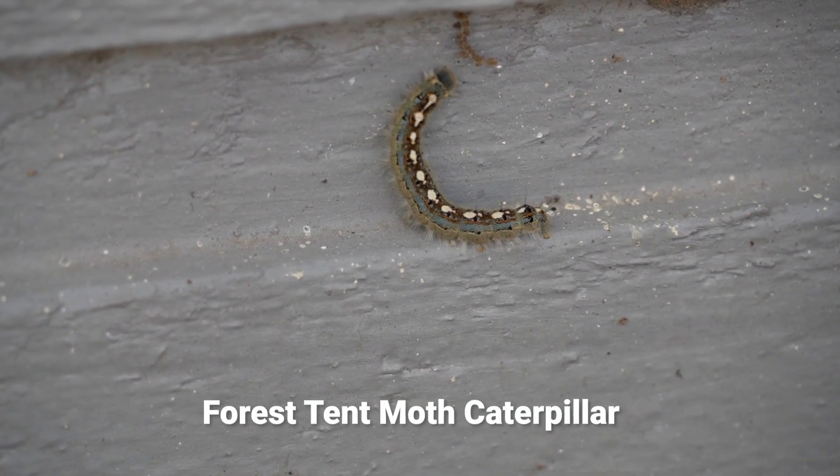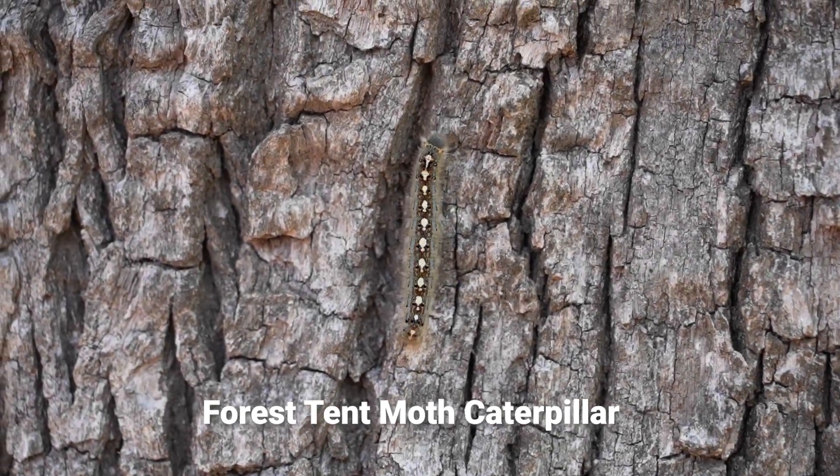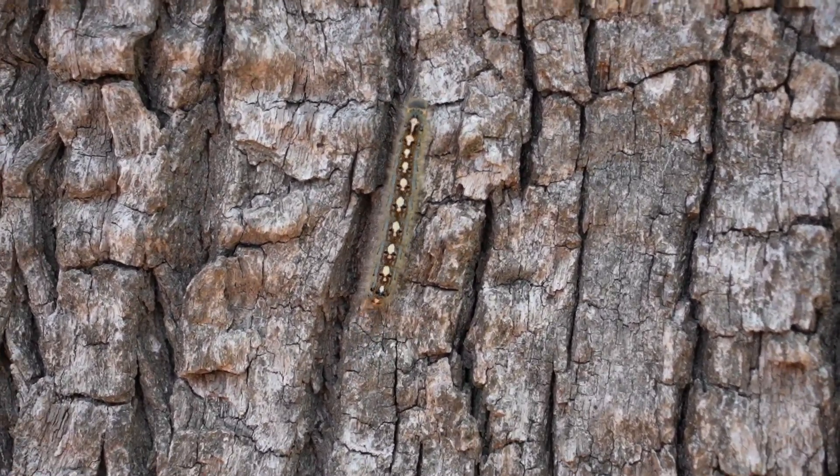The first one I have here is the forest tent caterpillar. It has what looks like keyholes or shoe prints — a white stripe that runs from head to tail along the top.